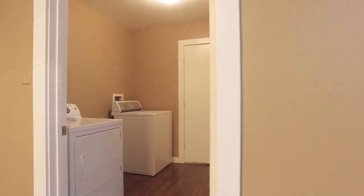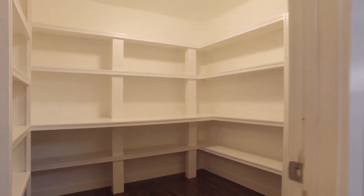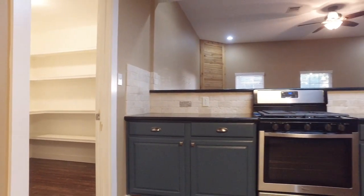The utility room is just off the kitchen, so multitasking is easy, and the size of this pantry is impressive. You could stock up on anything and keep it right there, climate controlled.